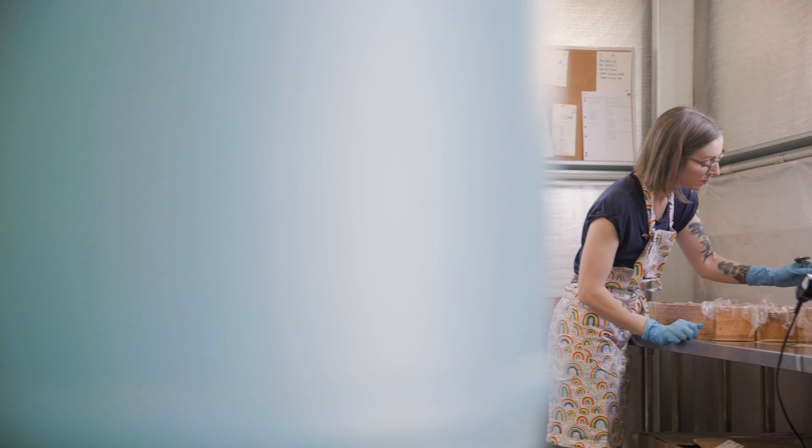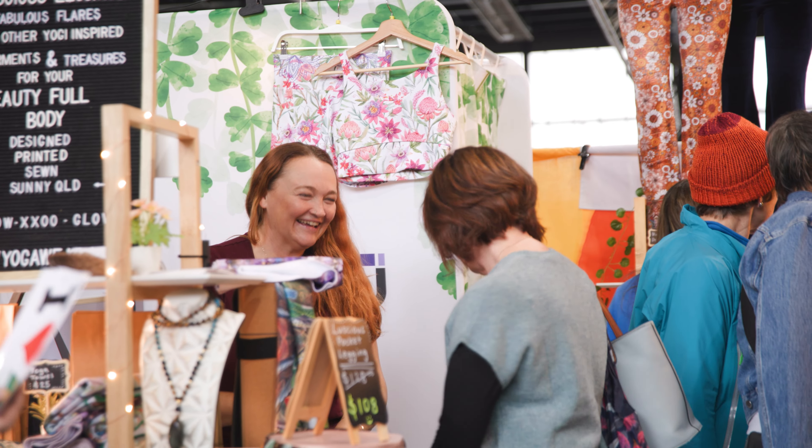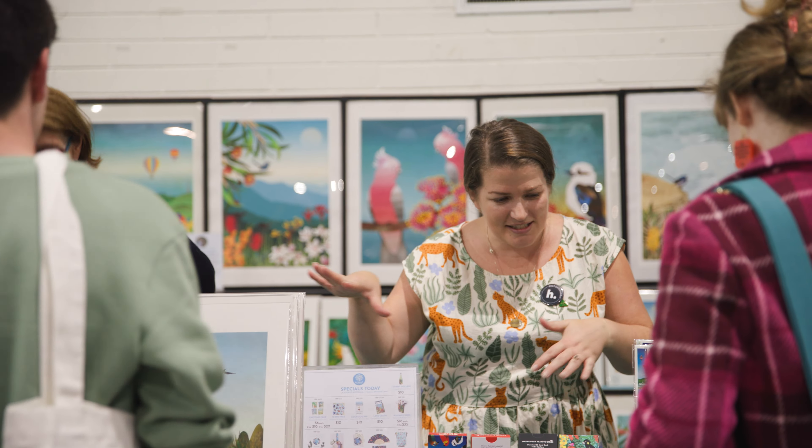Handmade Canberra has been going since 2008. Everything is Australian made — that's what was going to set Handmade apart, that it was specifically for makers of products. So it was really important to me to have a market that represented those people.